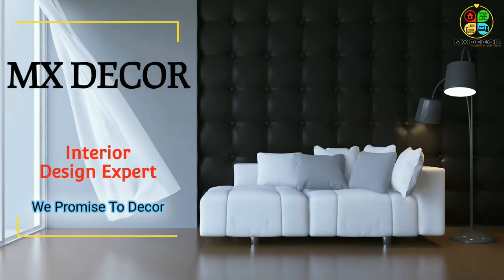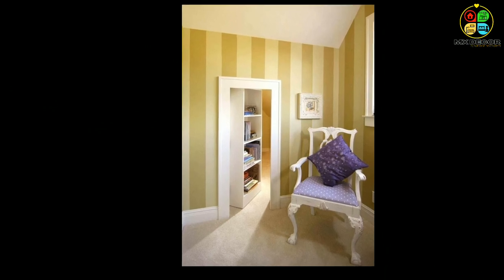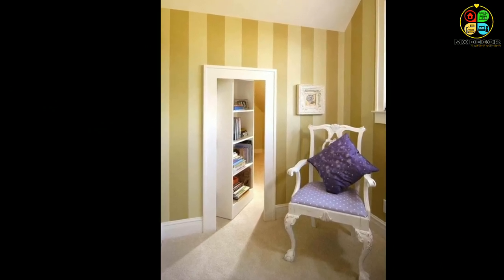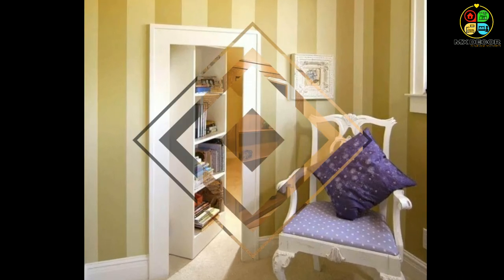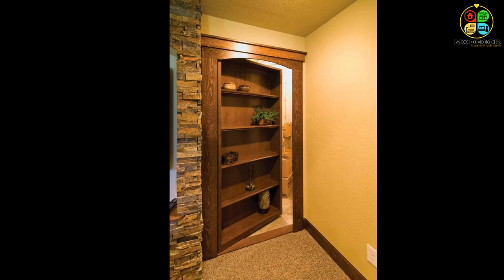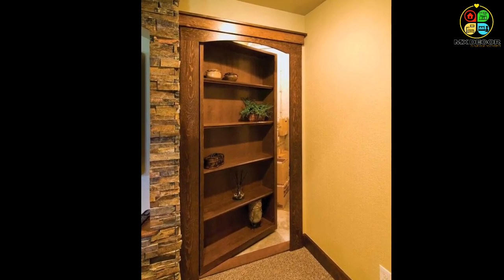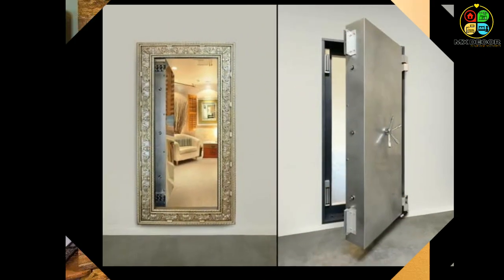Hi friends, welcome back to MX Decor. In this video I'm going to show you the most creative designs of hidden doors for your home. Before we get started, I have a request: if you have not yet subscribed to our channel, please subscribe — it means a lot to us. Thank you.